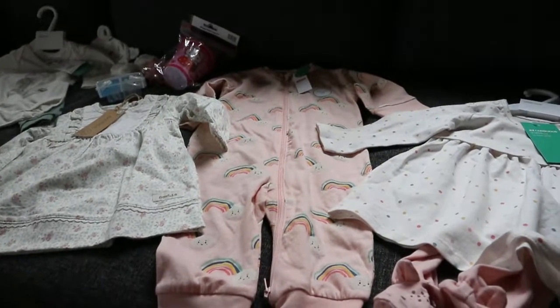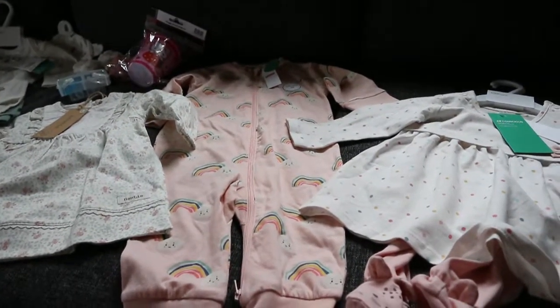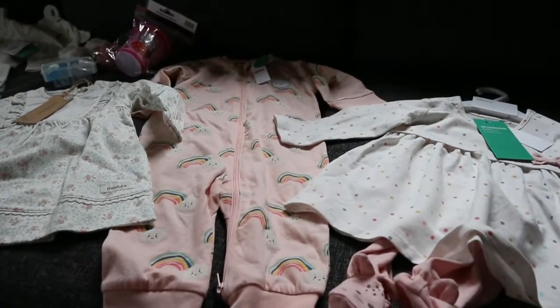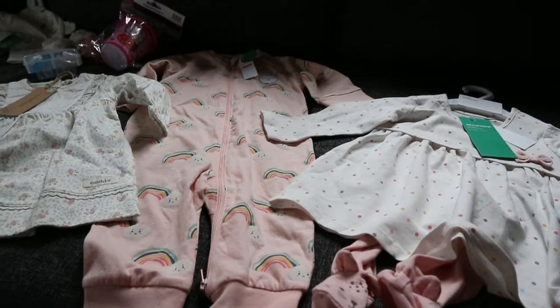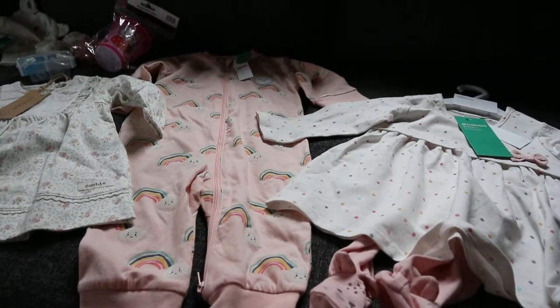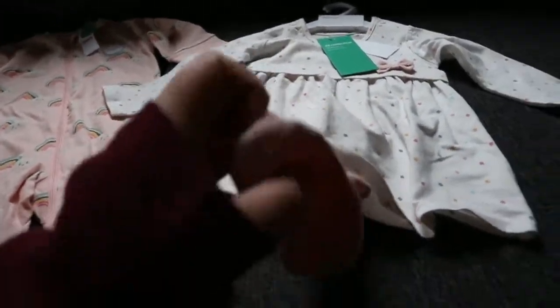Hi everybody, so today I wanted to share a haul with you. It's a collective haul from a few different stores, so I'm not sure that I'm going to do it in any particular order, but let's get started.